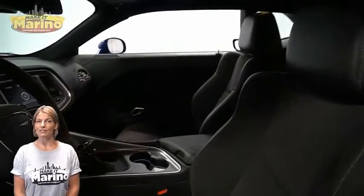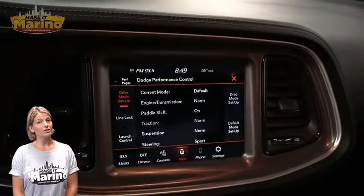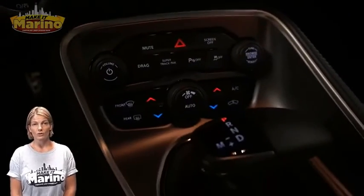Heated and ventilated front seating, heated steering wheel, only 1,000 miles on the odometer, 8.4-inch touchscreen, SRT performance pages, and rear backup camera.